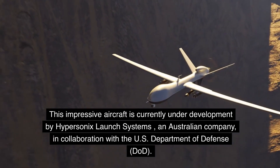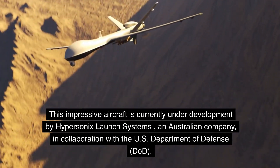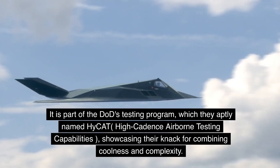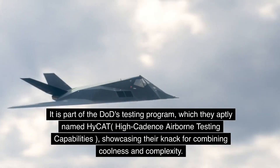This impressive aircraft is currently under development by Hypersonics Launch Systems, an Australian company, in collaboration with the U.S. Department of Defense (DOD). It is part of the DART's testing program, which they aptly named HiCat — High Cadence Airborne Testing Capabilities — showcasing their knack for combining coolness and complexity.